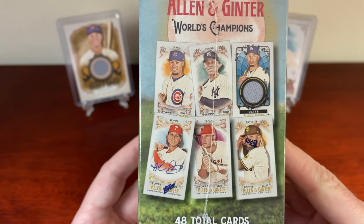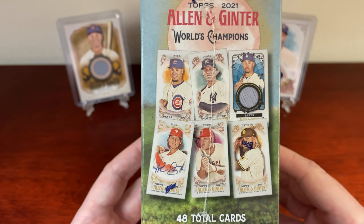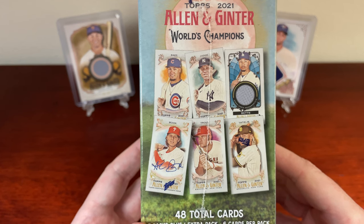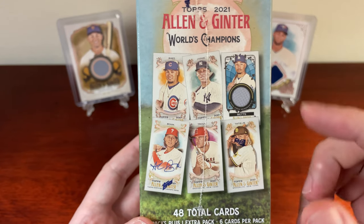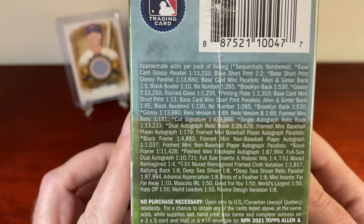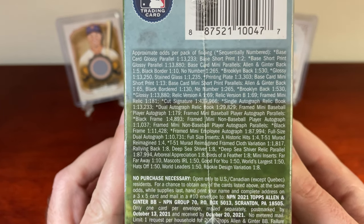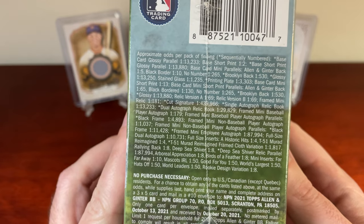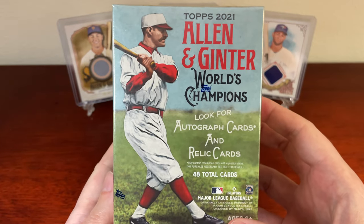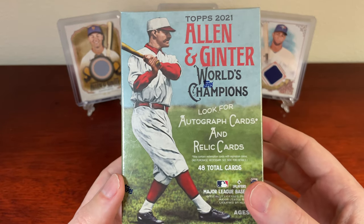These are the types of cards that they do have. You can get on-card autographs, a lot of them hand-numbered. They also have game-used relics as well — I do like that aspect of it. Here are the odds if you guys care to look at them. Like any other blaster box, it's been really tough to pull anything. I think I'll stick to hobby stuff or collecting single cards, but this is good if you just want to try it out and see the different types.